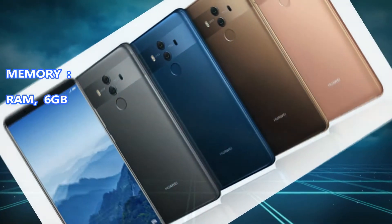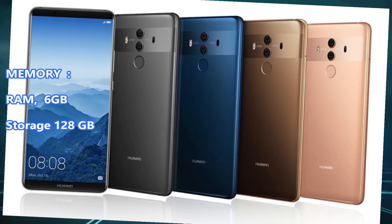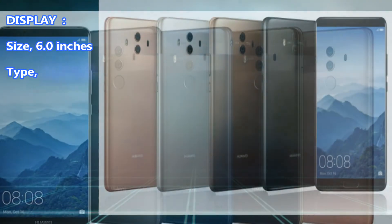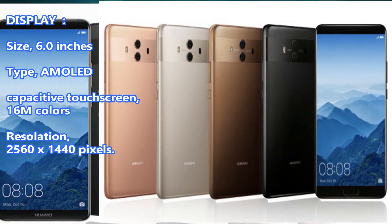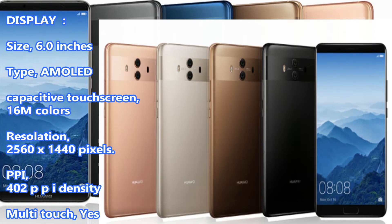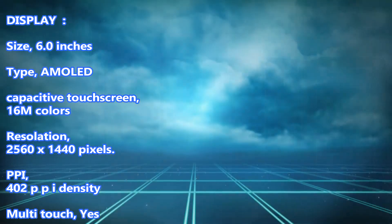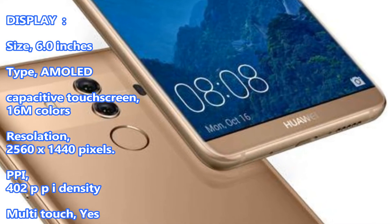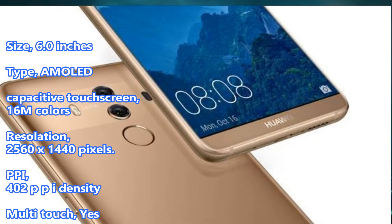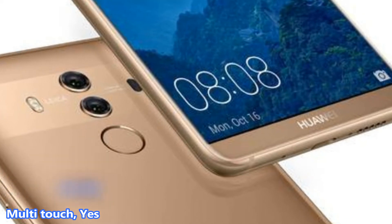Memory. RAM: 6GB. Storage: 128GB. Display size: 6.0 inches. Type: AMOLED Capacitive Touch Screen, 16M Colors. Resolution: 2560x1440 pixels. PPI: 402 PPI density. Multi-Touch: Yes.